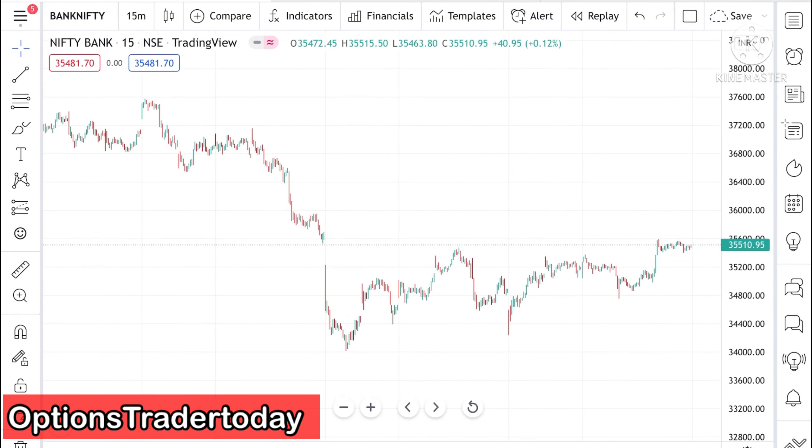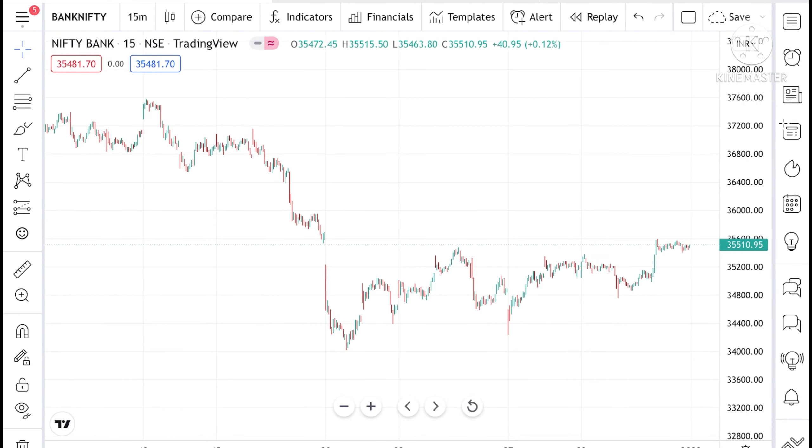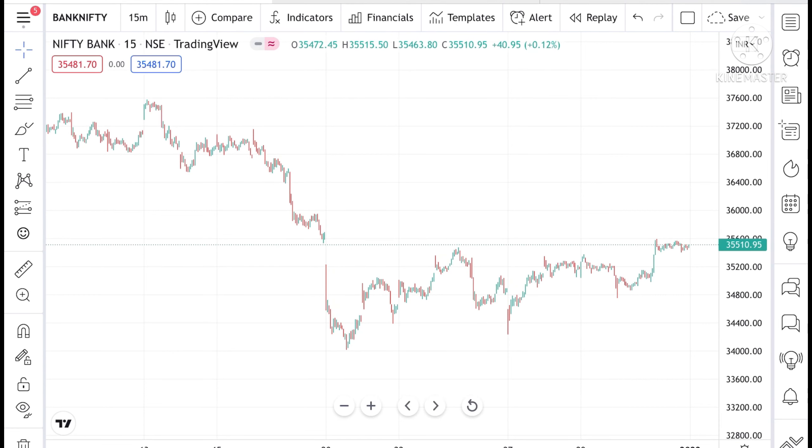Hello everyone and welcome to my channel Options Trader. Today in this video, I'll discuss how Bank Nifty and Nifty has moved in the last week and how Bank Nifty and Nifty can move on Monday.